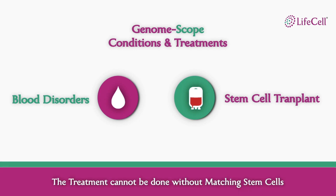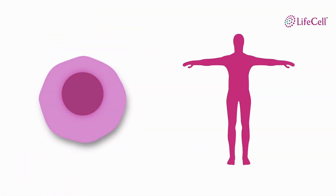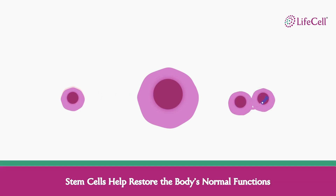Unfortunately, this type of treatment is not possible without a matching stem cell to perform the treatment. Stem cells are the building blocks of our body, which means that all the cells in our body have come from a stem cell. Stem cells routinely help replace dead cells in our body and repair the affected part. In a nutshell, stem cells help restore the body's normal function by replacing and repairing cells and tissues in our body.